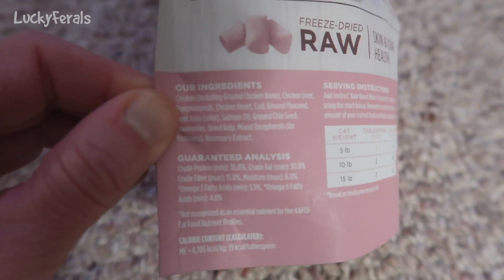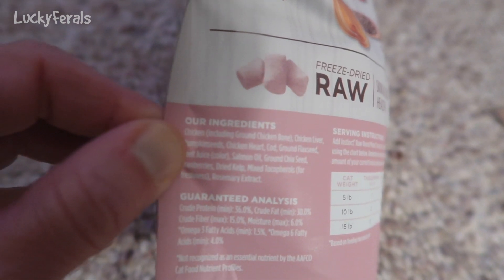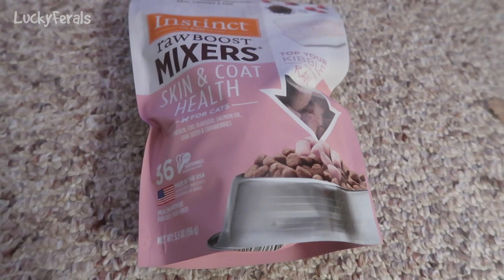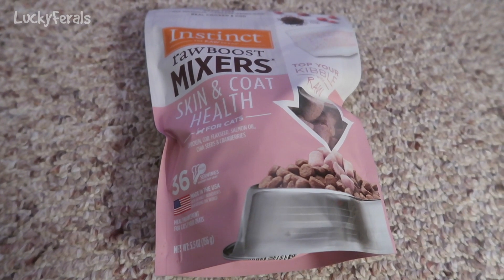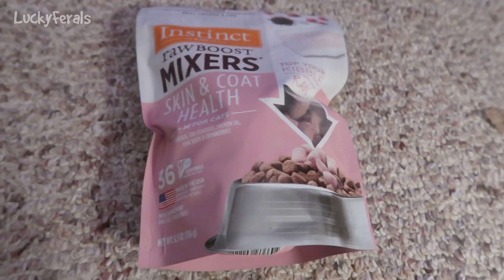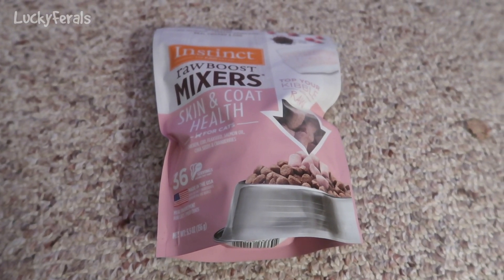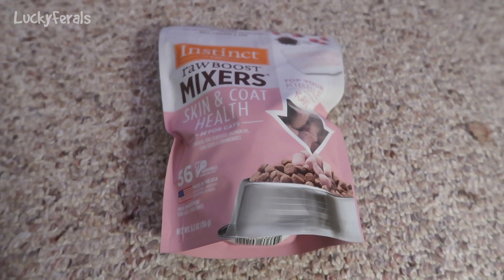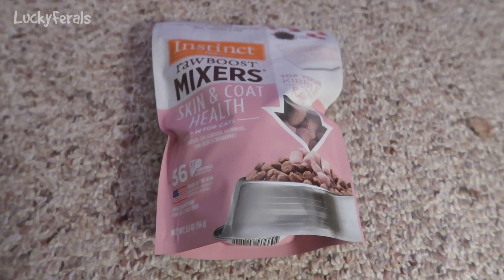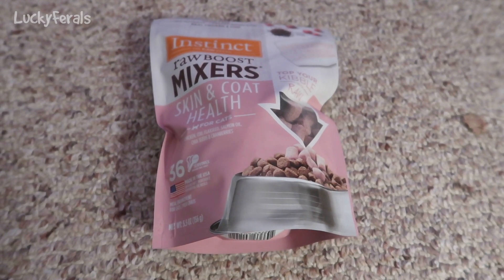I'm actually kind of fine with Boo not eating these, because three of the ingredients are pumpkin seeds, flax seeds, and chia seeds. As I've been doing research on the problem Boo has with his tooth enamel — the last time he went to the vet a few weeks ago, the vet noticed some tooth enamel erosion on one of his teeth — some research indicates that substances in seeds and nuts can lead to enamel erosion. So the fact that this has chia seeds, flax seeds, and pumpkin seeds might not be a good thing for an animal dealing with a tooth enamel issue.